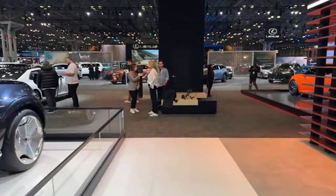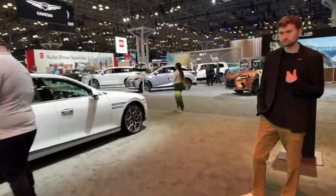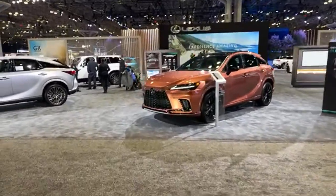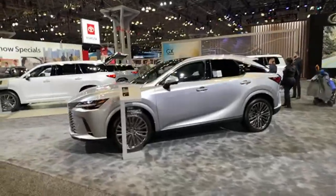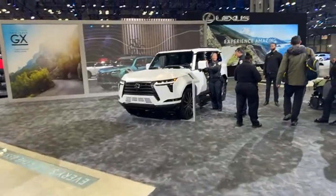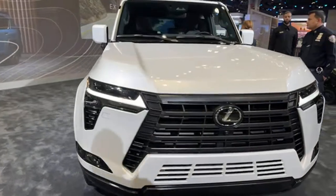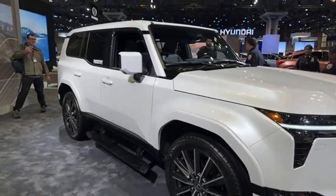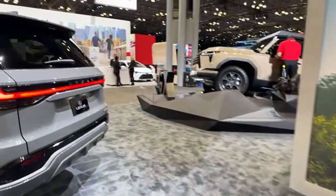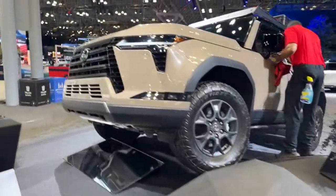Now we're going to head over to the Lexus booth. We have the RX right there, but what's popular is the GX — this has been very popular, the new GX. Basically it's the luxury version of the Land Cruiser, and that's also a hot vehicle people want to see. They've actually outfitted it here as an off-road version.